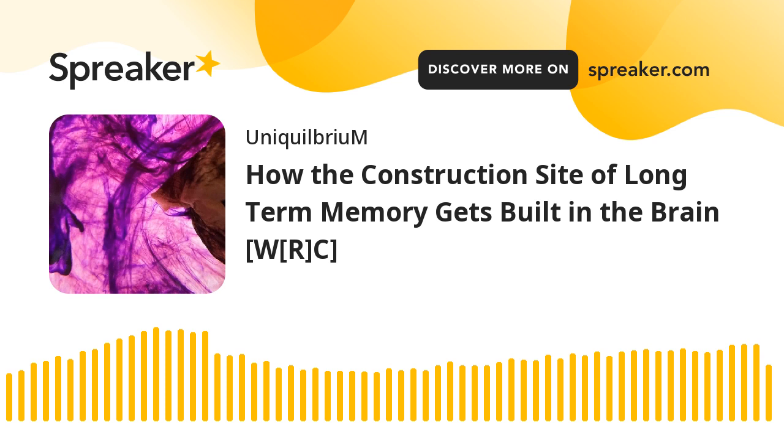Longer-term memories, however, bring out the full construction crew that indelibly encodes the brain circuitry, especially when the brain is sensitized to a strong event — a car crash, a child's birth, the moment someone learns shocking news. Puthanveettil said how the brain accomplishes this has been poorly understood, and even now, it will take much more research to fully decipher the cellular building blocks that form memory.